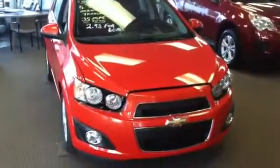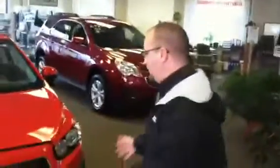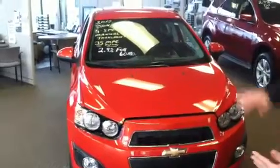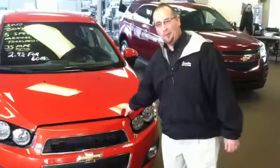As you're approaching the Chevrolet Sonic, one of the first things you're going to notice is the dual port design with the Chevy bow tie in the front. This vehicle looks like it's in motion even though it's sitting still — it's due to the bold dramatic styling. There are three trim levels: an LS, an LT, and an LTZ. Six color choices at this time, my favorite being infernal orange right here.